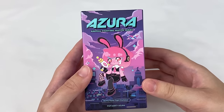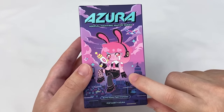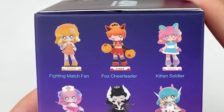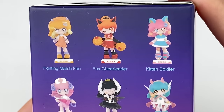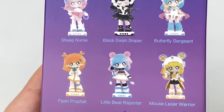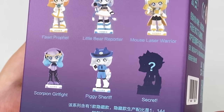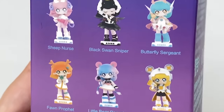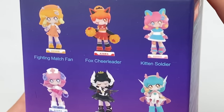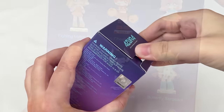Opening the Azura Animal Fighting Match series — the bunny water fight champion is on the front. Other designs include Fighting Match Fan, Fox Cheerleader, Kitten Soldier, Sheep Nurse, Black Swan Sniper, Butterfly Sergeant, Fawn Prophet, Little Bear Reporter, Mouse Laser Warrior, Scorpion Girl Fight, Piggy Sheriff, and a secret. I like Little Bear Reporter, Butterfly Sergeant, Kitten Soldier, and the Bunny Water Fight Champion.